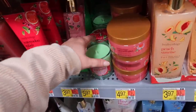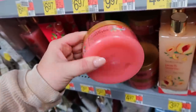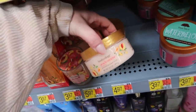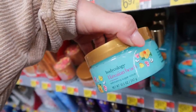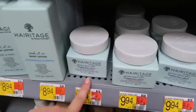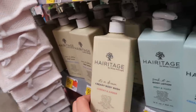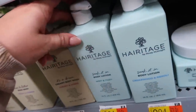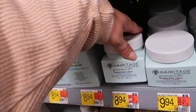Bodycology also came out with candles and body scrubs at $4.97 — a little bit cheaper than Tree Hut — in Watermelon, Peach Sunrise, and new Hawaiian Beach. I'm really curious to try these. Heritage also has matching body lotions and body washes: Cherry and Amber, Peony and Cypress, and Cedarwood and Neroli in body wash, and Mint and Yuzu and Cedarwood and Neroli in lotion. Basically they have lotions in a couple scents, and the ones without a lotion have the body cream instead.